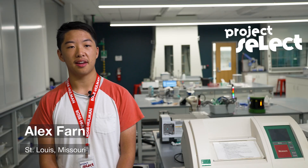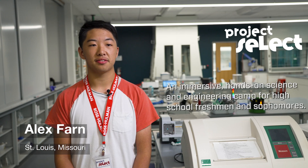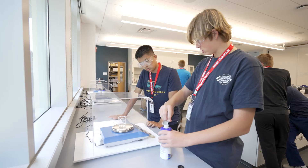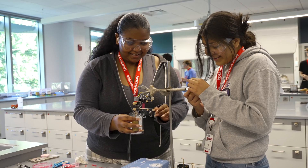Project SELECT is a week-long camp where you get to learn about science, chemistry, and engineering. Each day you learn about some problem in the real world and then you get to create something that would solve that.